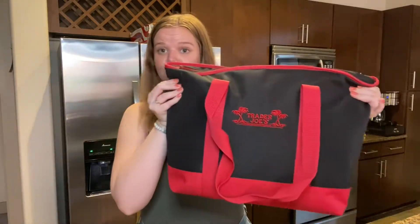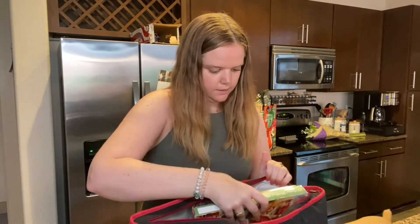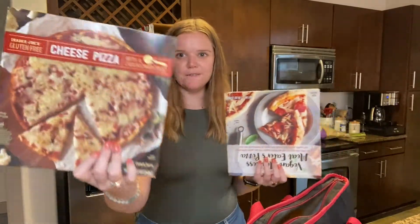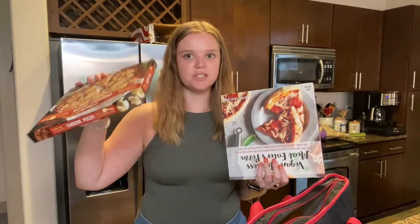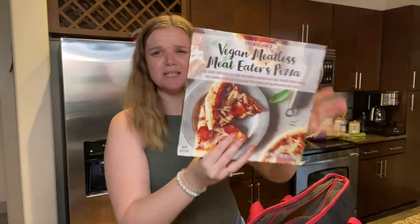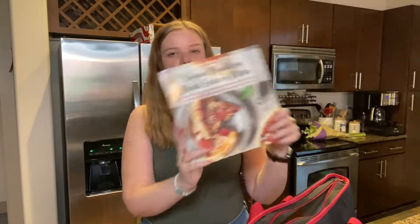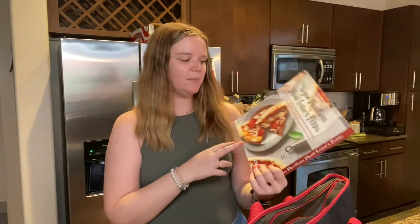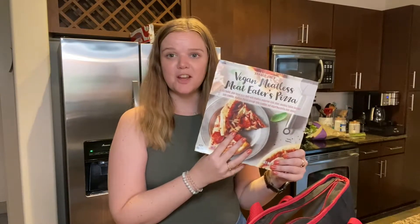Moving on to the big cold bag. Two staples — kind of. I love the cauliflower crust cheesy pizza; I can eat a whole one and it's so enjoyable. They also have this vegan and meatless meat eaters pizza, which is a bit unusual, but Mitch wanted a frozen pizza too and has to do lactose free, so we often end up having to do vegan cheese. Figured it'd be good for him to try — not sure how the vegan pepperoni and other stuff will be, so we'll let you know.